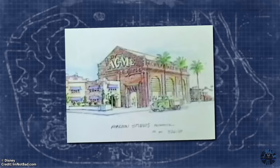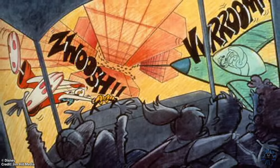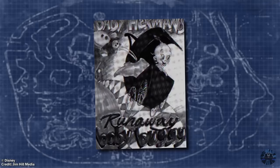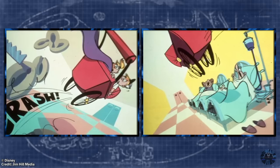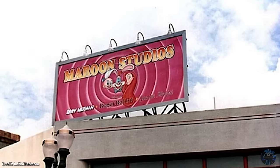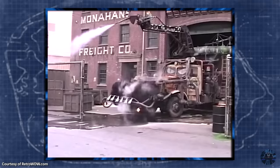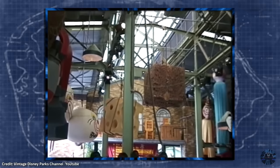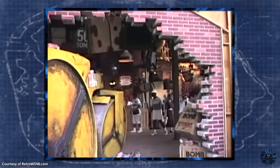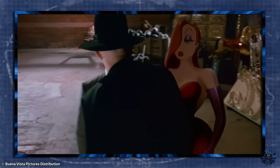The land itself would have featured three main attractions: a simulator ride called Toontown Trolley, a dark ride called Benny the Cab, and Baby Herman's Runaway Baby Buggy — though whether it would have been a motion simulator or dark ride is often speculated. In an effort to tease this upcoming land, a number of easter eggs, props, and nods to the film were included when the park opened in 1990. There was even an entire building devoted to Roger Rabbit at the end of the backlot tour — a recreation of the final location in the film, with countless props and displays.